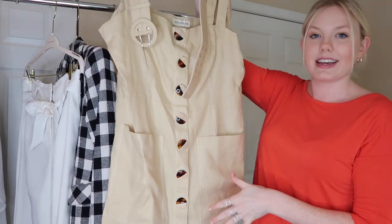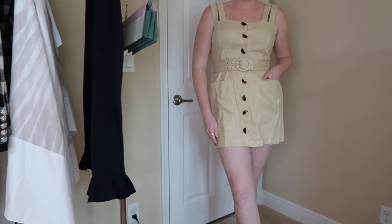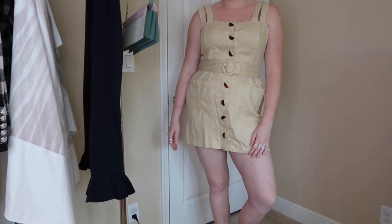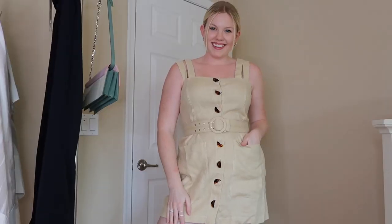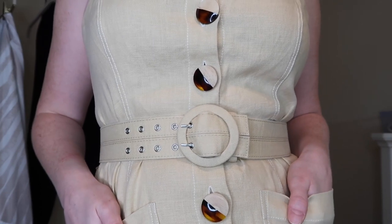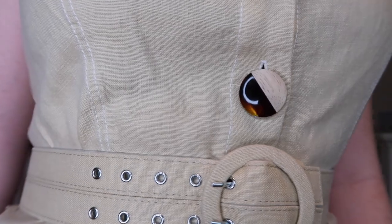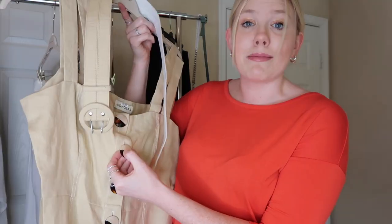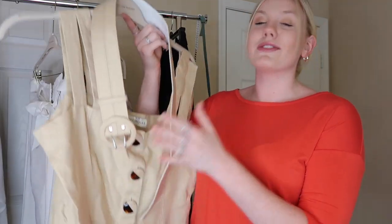My next favorite would have to be this dress from the designer Nicholas. It's so cute and it's the perfect color for summer — this tan beige color is great if you're having a day at the beach, a day at the park, or doing any kind of summer activity. This dress has two real pockets in the front and of course those really cool and unique buttons going down the front. Half of the button is a wood material and then the other half is something really cool.